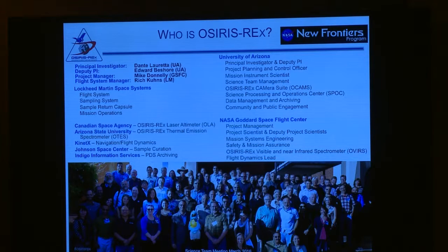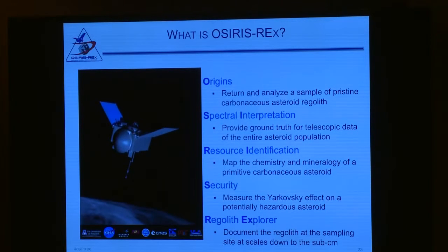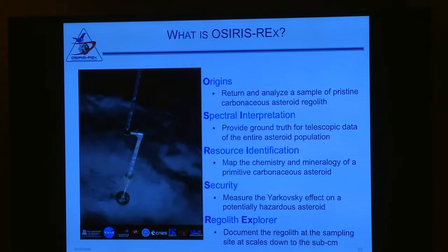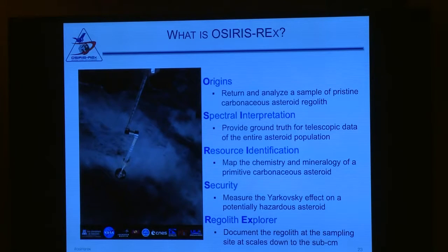OSIRIS-REx is a large team, led by Principal Investigator Professor Dante Loretta. This is just the science team; there's an even larger technical team of engineers and technicians who built and designed the spacecraft. OSIRIS-REx — the name is an acronym, as most things in NASA are. It stands for Origins, Spectral Interpretation, Resource Identification, Security, and Regolith Explorer.